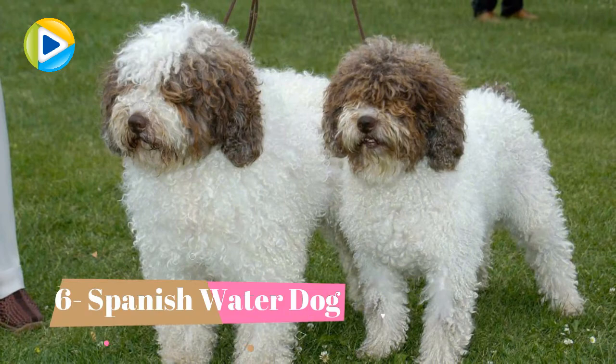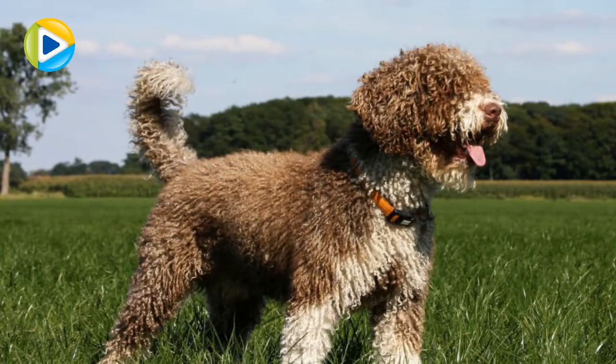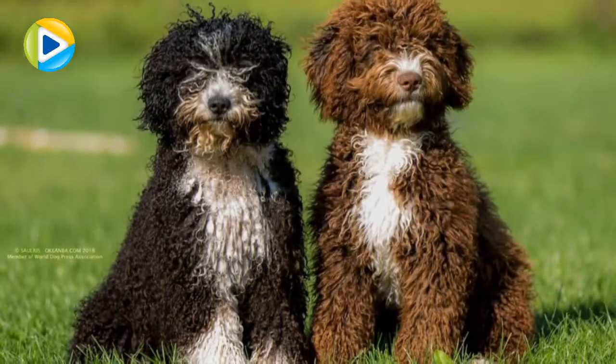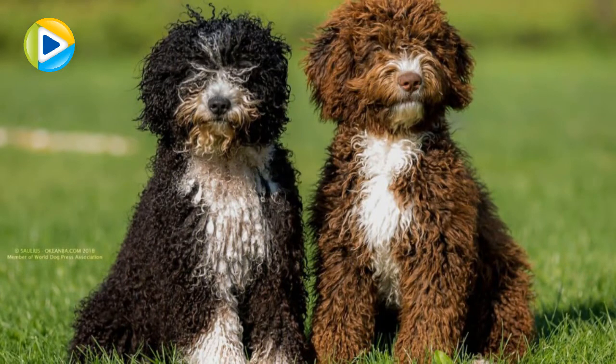Number 6: Spanish Water Dog. The Spanish water dogs are able to do a number of missions in different habitats, mostly serving as a livestock guard in some places in the world. The water dog, as the name indicates, does its job mainly in water. It was also used for search and rescue jobs.